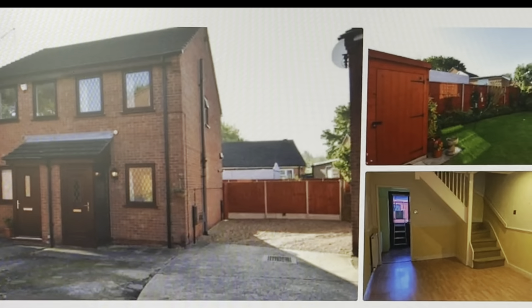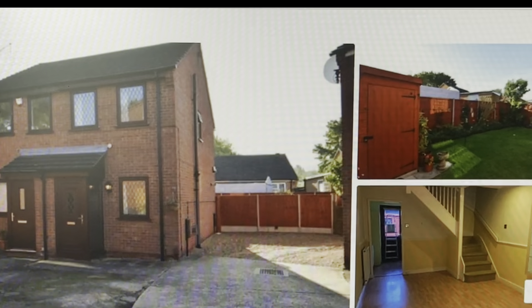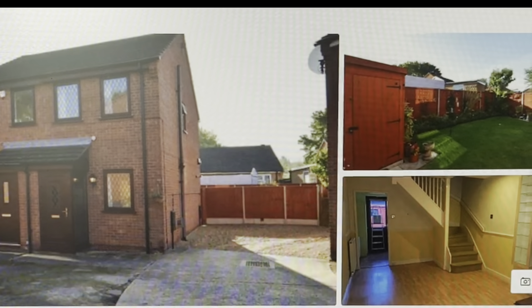Tenants typically take about a month or so to move in, simply because they have to hand in notice on the current property they're in before they then move on. So here we are on the 24th of June and it's now live on Rightmove for £725 per calendar month — let's see if we can drum up any interest at all.